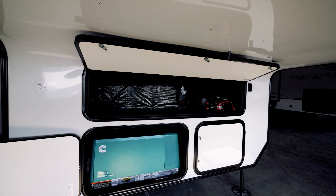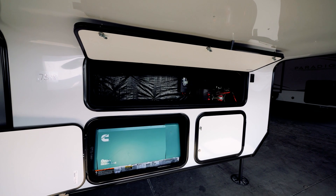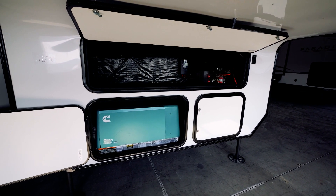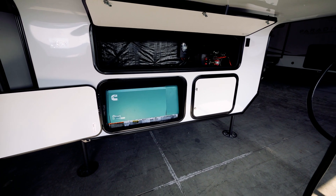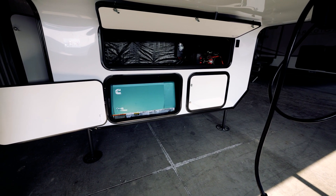Directly underneath our additional front storage compartment, you'll find our generator bay, as well as our battery bay that houses our 100 amp hour lithium-ion battery that can house five additional batteries.